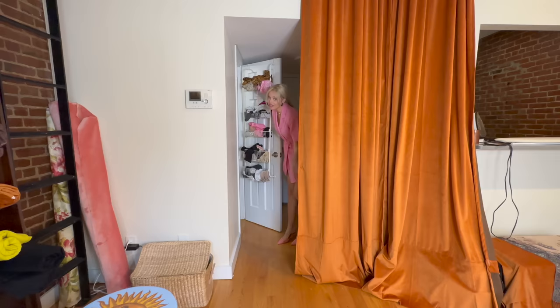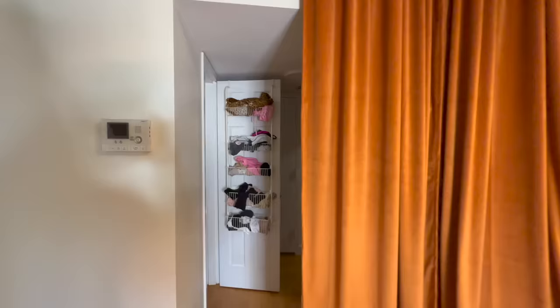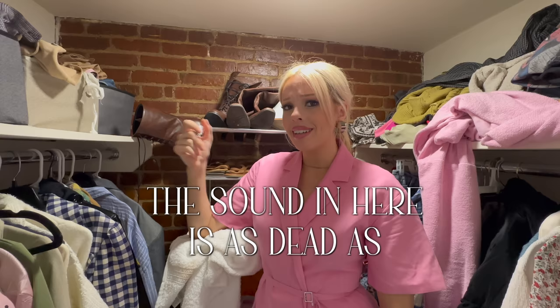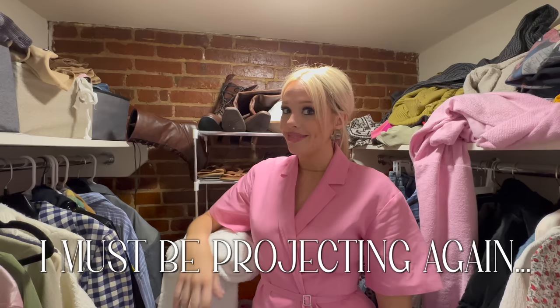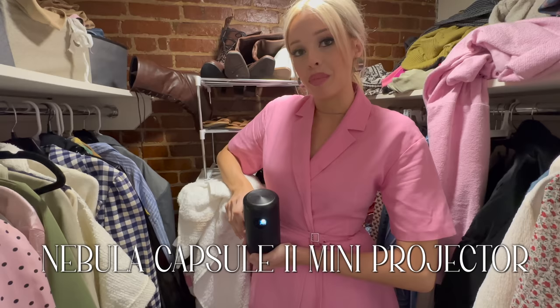This is where I do all of my voiceovers and also where I select my daily fashions, because you may notice the sound in here is as dead as your dream to become a tightrope walker. I must be projecting — with my Nebula Capsule 2 mini projector, actually. Let me show you.